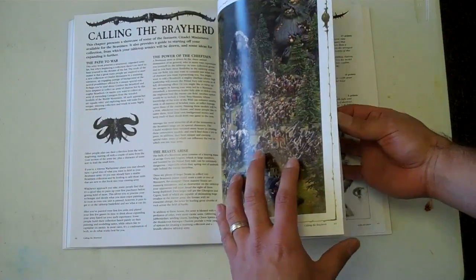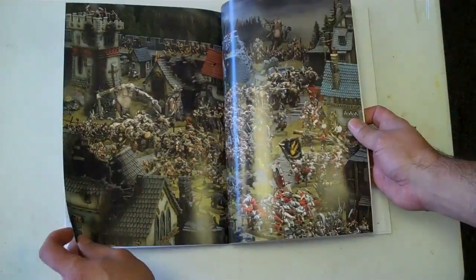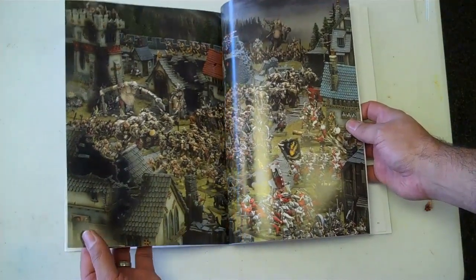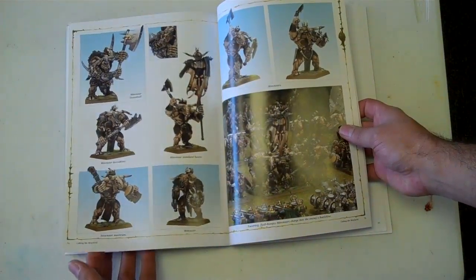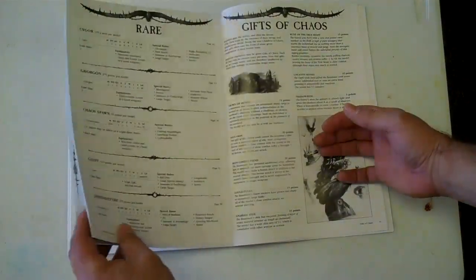Then we get done with that and hit our 18-page color plate section. Great, fantastic Games Workshop quality — big giant pictures of Beastmen overrunning various things. A huge emphasis on the new miniatures: there's Minotaurs, Ungores, Beastagores, you name it.